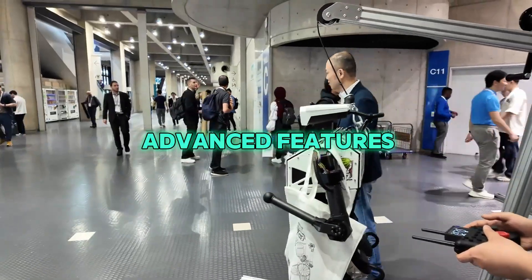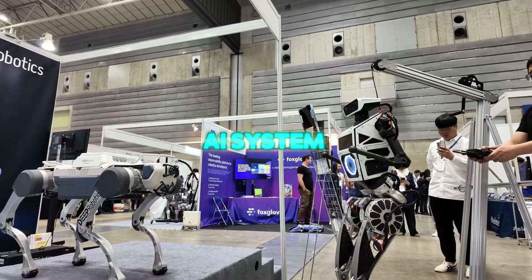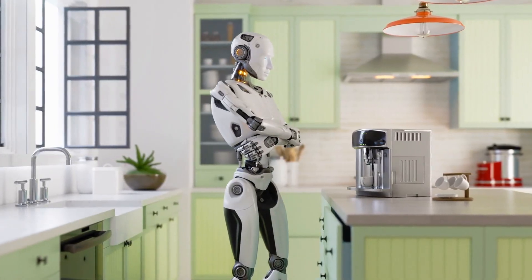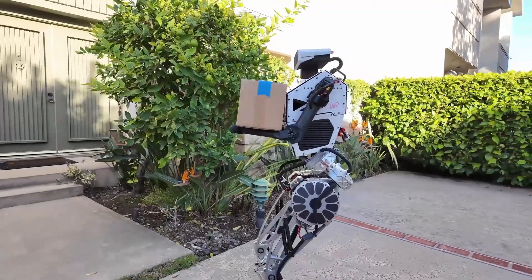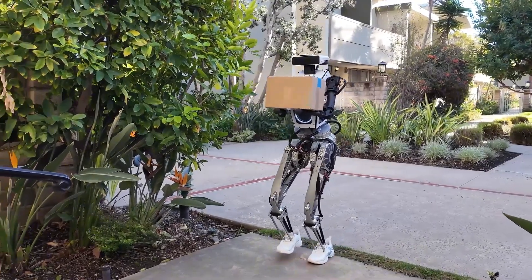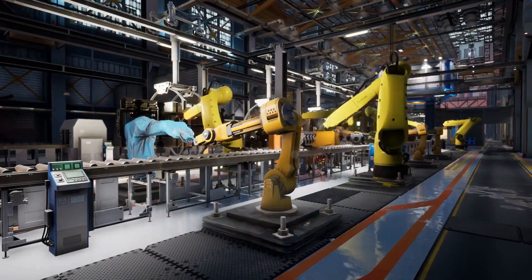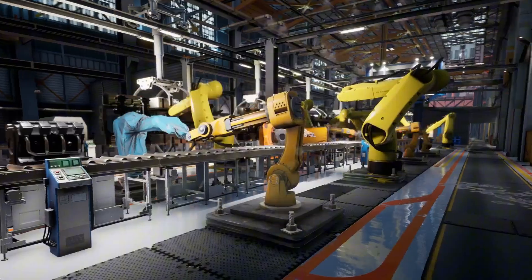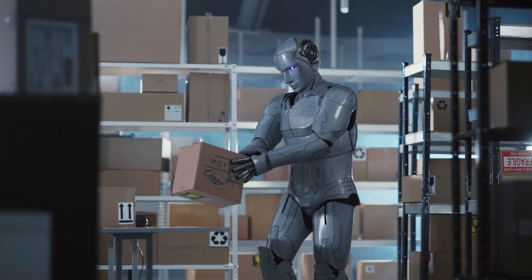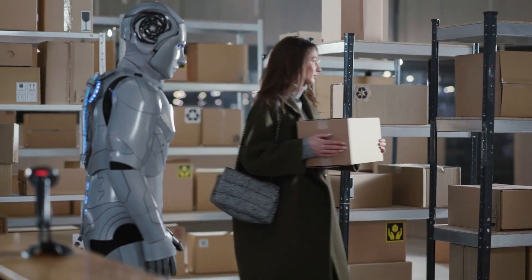Despite its advanced features, Themis 5 II is engineered for energy efficiency. The design of its actuators and AI system allows the robot to perform sophisticated tasks without consuming excessive power. This means Themis 5 II can operate for extended periods, making it ideal for industrial environments where robots need to function for hours at a time, or in personal spaces where charging might not always be convenient. The robot can complete tasks without frequent recharges, adding to its practicality and reliability for long-term use.